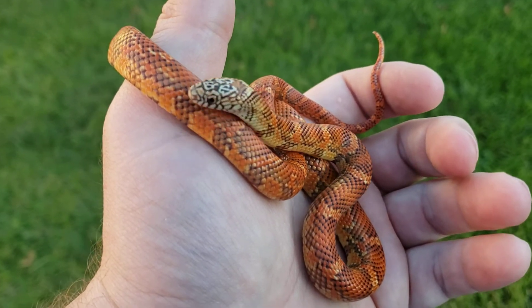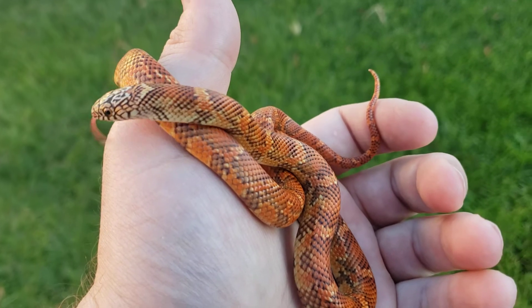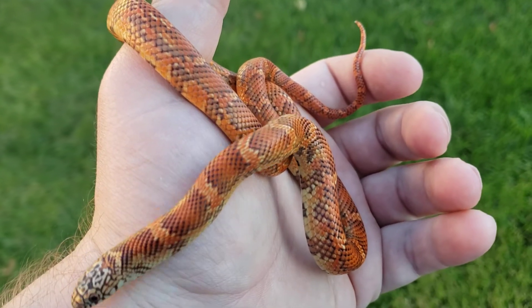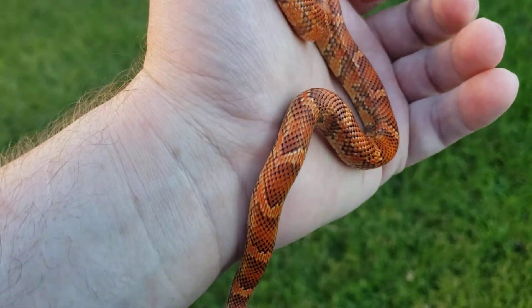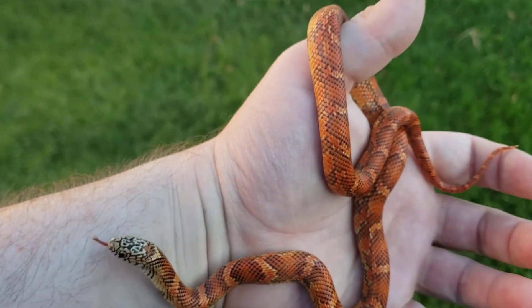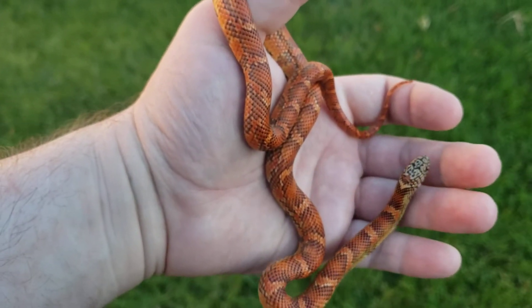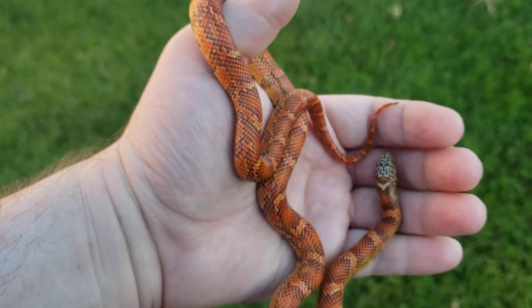This is Aiden, my male hypo, half Brooks Florida King, half Blotched King. He's not quite in blue yet, but he is starting to get washed out and ready to shed again.